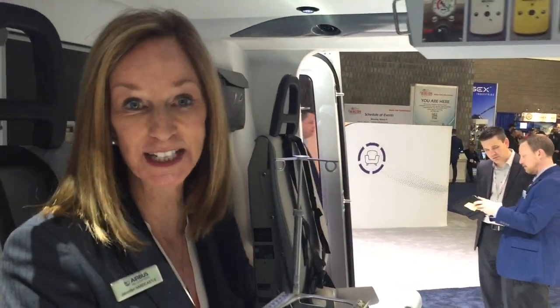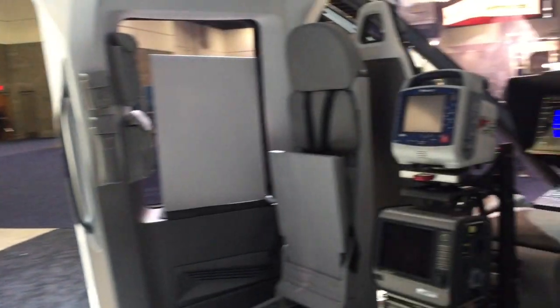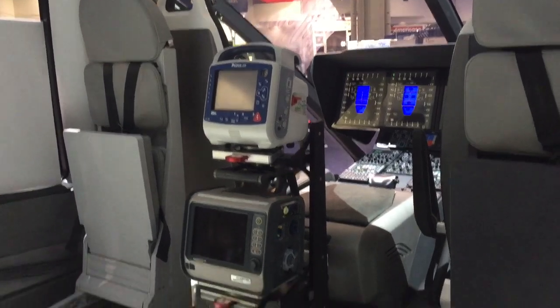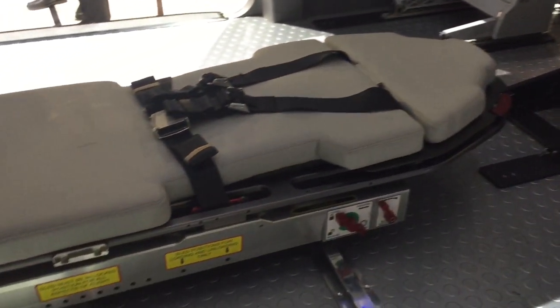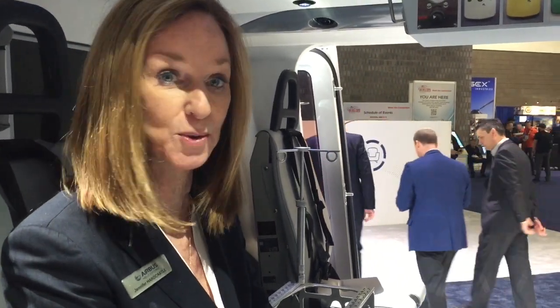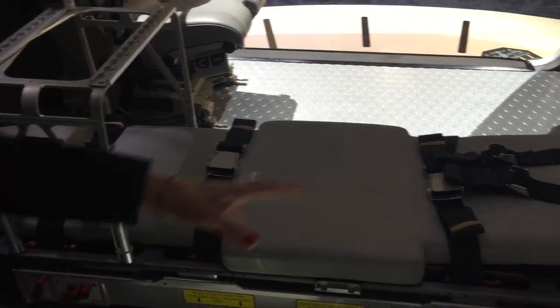Welcome to the H160 EMS interior. As you can see, the door opening is quite wide, accommodating easy loading. This interior is a conceptual mock-up from Metro Aviation. The flat floor of the H160 provides a highly flexible cabin environment that can be tailored to your patient care needs. Currently this features a LifePort patient litter system that articulates on three axes, so in flight you can maneuver the patient for better patient care.